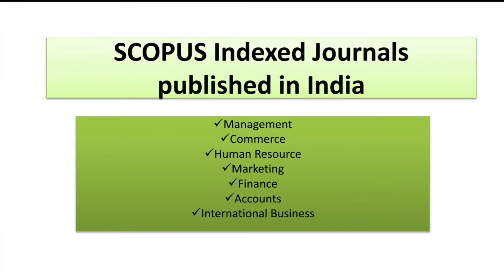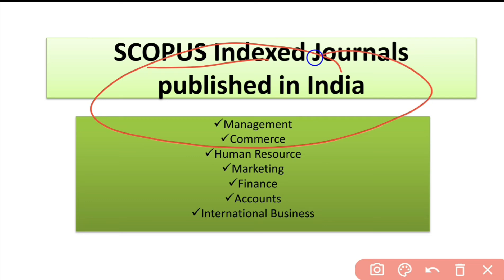Hello friends, welcome to my channel. In today's video we will be discussing various journals that are indexed in Scopus and are published in India. If you are beginners and want to get your paper published soon, you can target these journals. These journals are considered for management, commerce, HR, marketing, finance, accounts, international business, and so on. So let's get started.